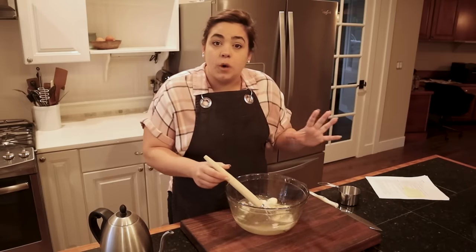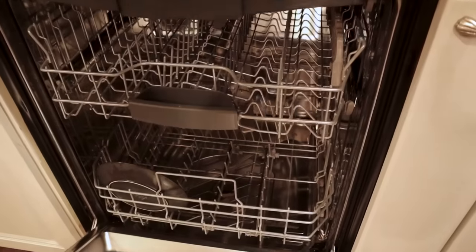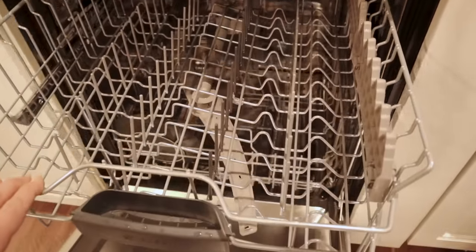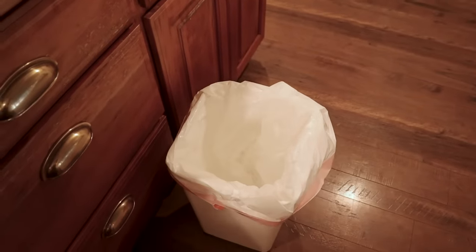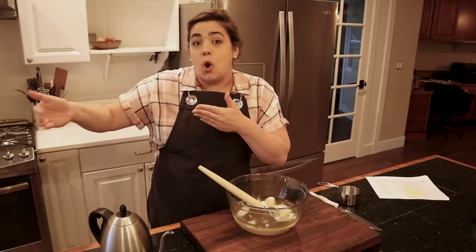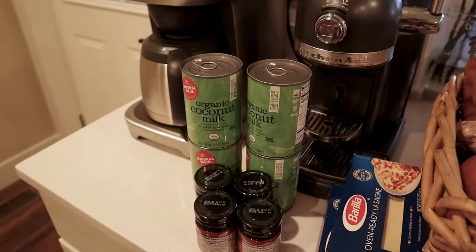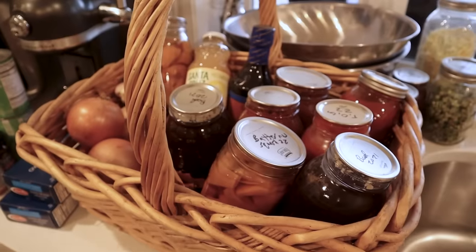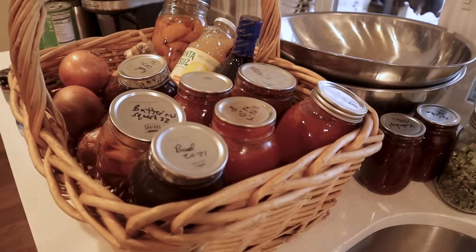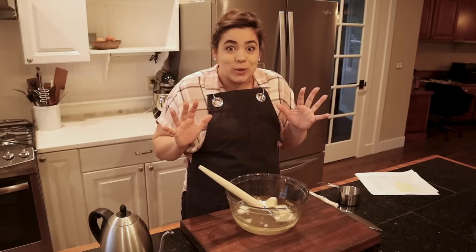I do a couple things before I start a big freezer cooking day like this. First, I make sure my dishwasher is unloaded so that as we cook we can load it. Second, I take my garbage can out from under my sink and put a new bag in it so any garbage can go directly in — it just saves me that little bit of time. I also went grocery shopping in my walk-in personal grocery store. A lot of these recipes I planned were ones where I had most of the ingredients — I only had to spend about $30 at the grocery store because I already have a very stocked pantry.